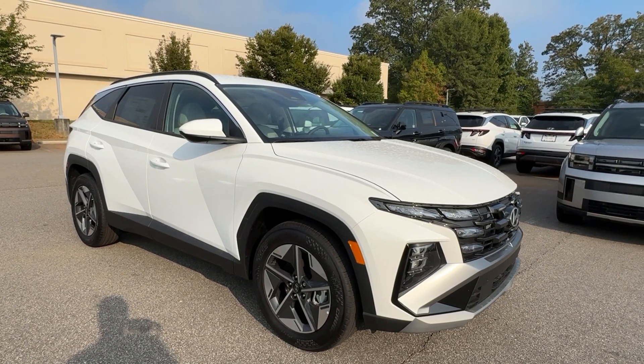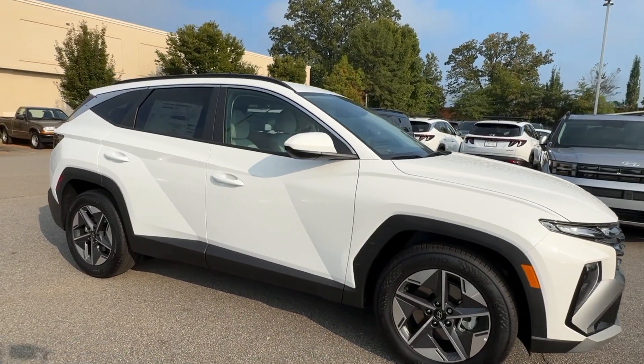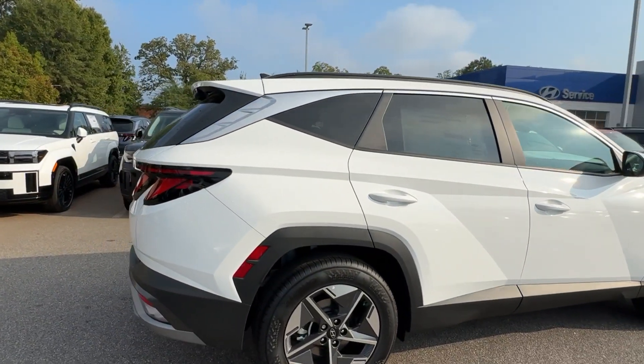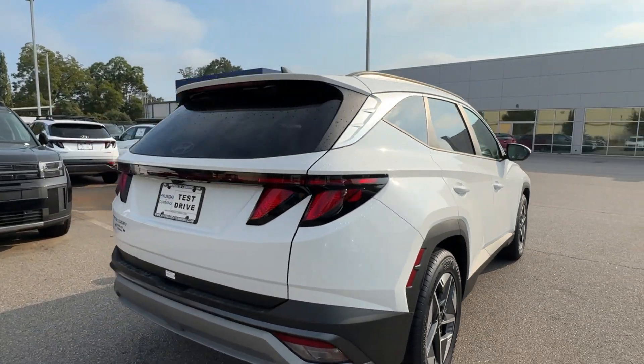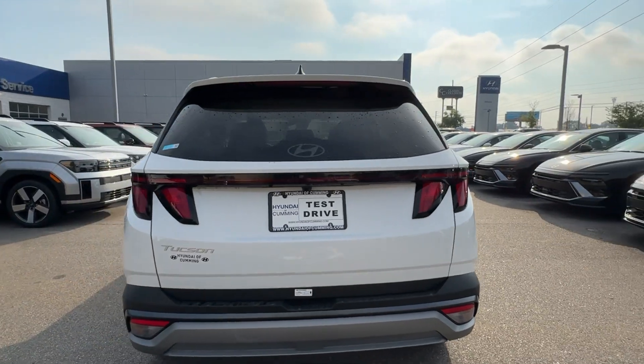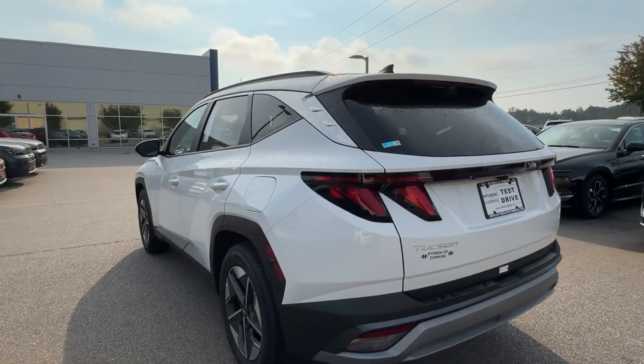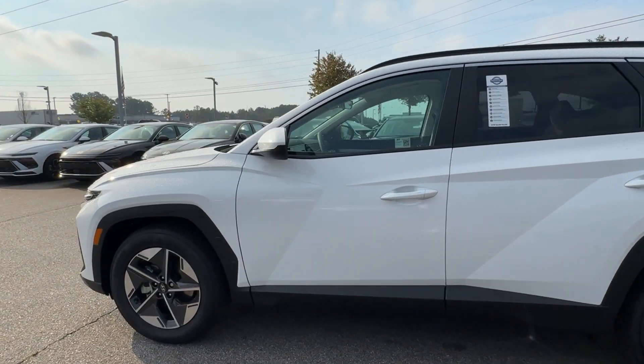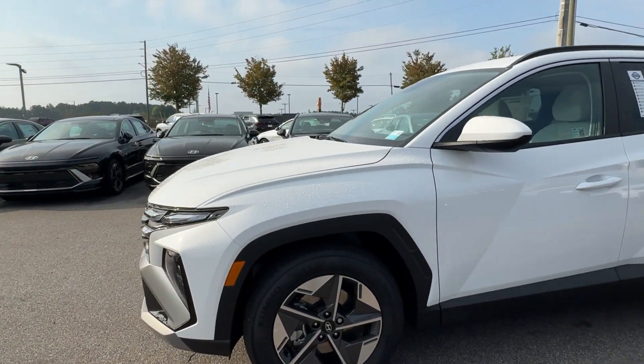Picture yourself in the 2025 Hyundai Tucson. Take your daily drive to a higher level of comfort and quality with this well-built, well-equipped Tucson. Standard high-tech touchscreen infotainment, standard driver assistance features, and an upscale feel make this stylish compact crossover stand out from the crowd.